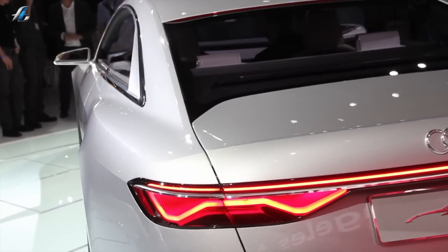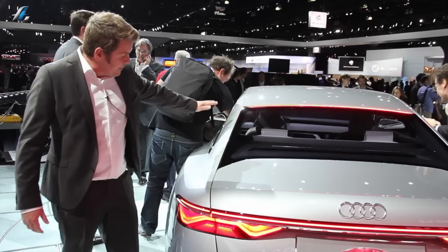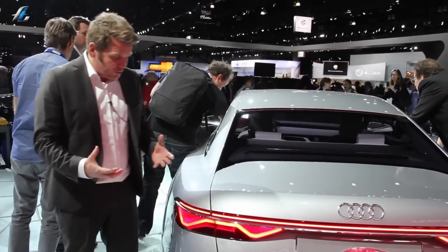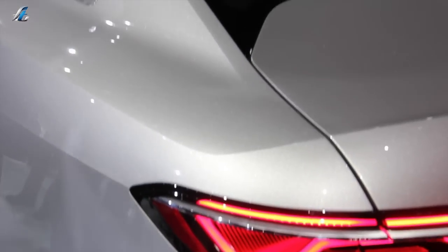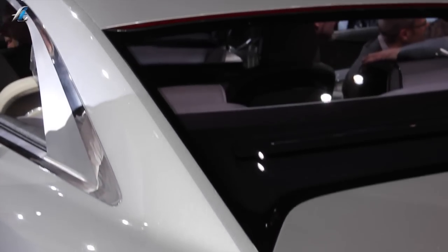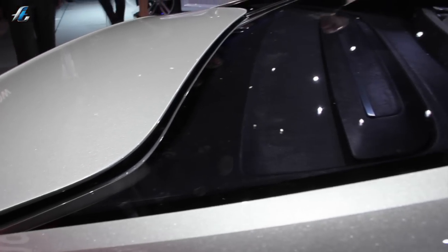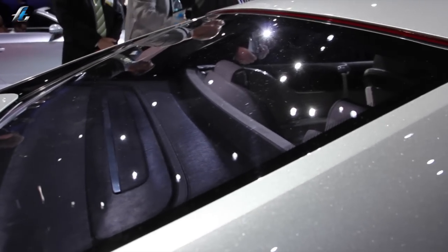A very iconic element on an Audi is the window arc, or here the C-pillar. The C-pillar is very fast, but then the trunk gets really short. To be able to put large suitcases in, we have a special idea with the rear window — there's a certain curvature in it to create a really big loading area. So we have a very fast C-pillar and a deep trunk.